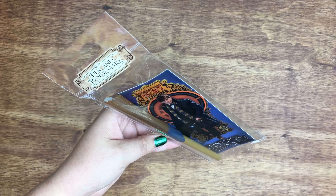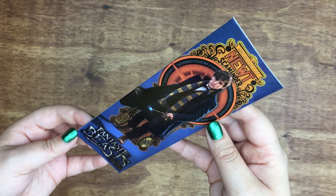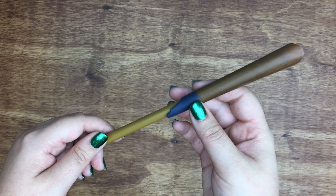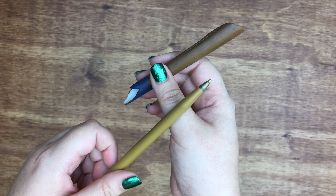At Toys R Us, I found this pen and bookmark set. There is a bookmark of Newt Scamander, and the pen is of Newt Scamander's wand, and the pen writes in blue ink.